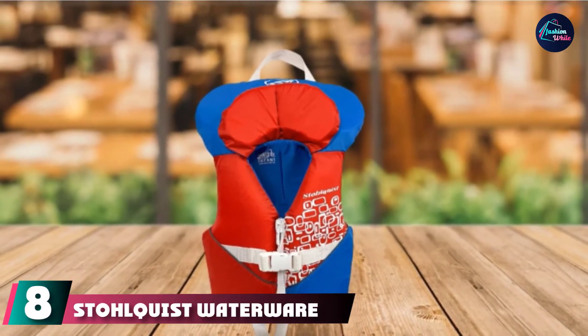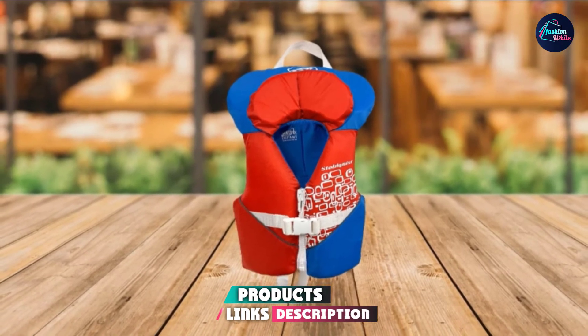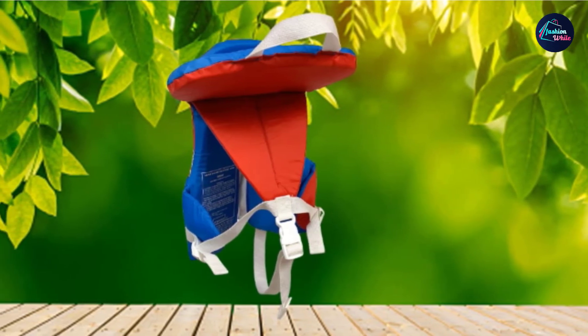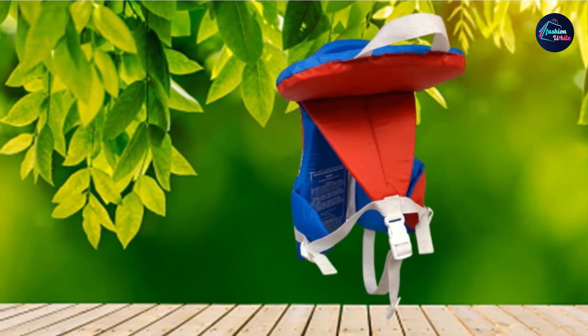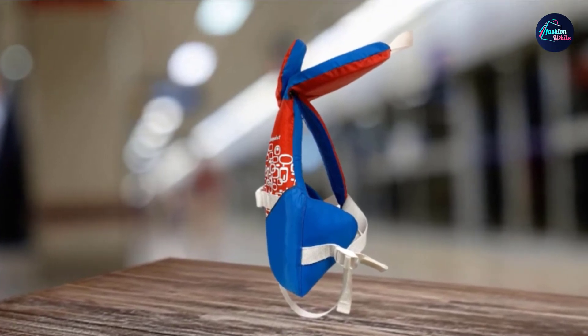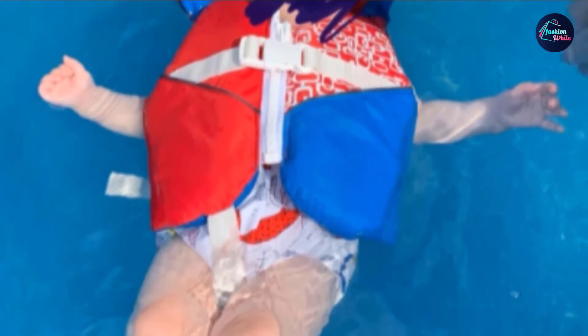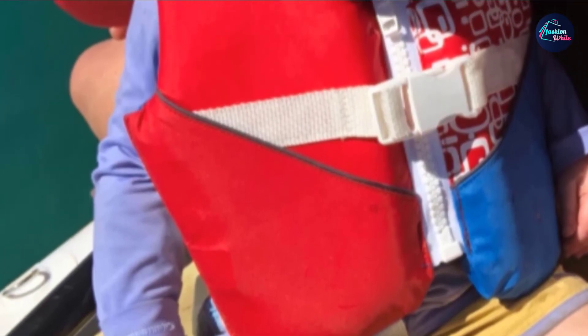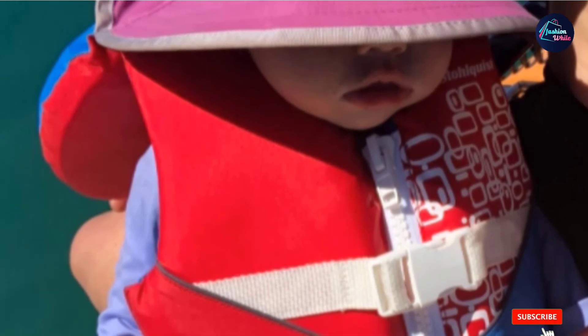The number 8 position is held by the Stolquist Waterwear Infant Life Jacket, considered the safest life vest for infants. It's equipped with wraparound flotation that provides sea-level buoyancy of 7 pounds 6 oz, and dual-support collars that cradle the baby's head. Most importantly, the Stolquist is capable of turning a child face-up in the water, earning approvals from both the U.S. Coast Guard and Transport Canada. Thanks to the V-neck design, it is one of the best-fitting infant life jackets and is comfortable without being bulky or restrictive. It features a front zipper, adjustable crotch strap for a secure fit, a grab handle, and comes in a wide range of high-visibility color options.